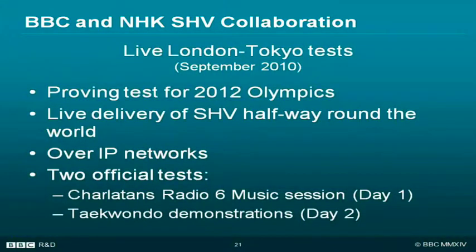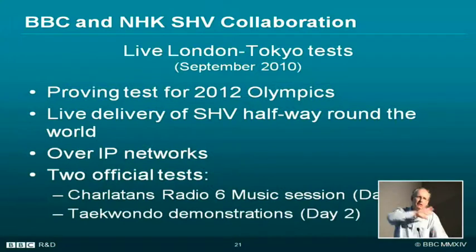Then in 2010, Amsterdam's not far away — let's see if we can do a test right the way from London to Tokyo. This was a proving test for what we intended to demonstrate for the 2012 Olympics: live delivery of 8K television halfway around the world over IP networks. We had two official tests. Radio 6 Music had some really high resolution pictures to go with their radio with the Charlatans, and taekwondo was a sport we thought might have a good Olympic medal prospect.